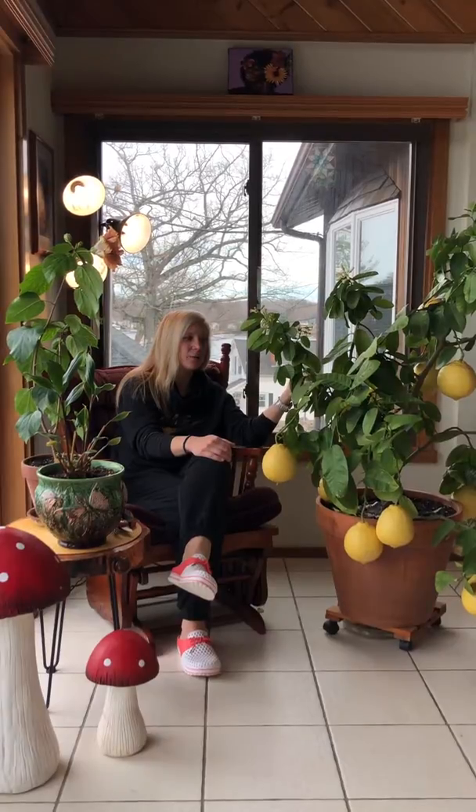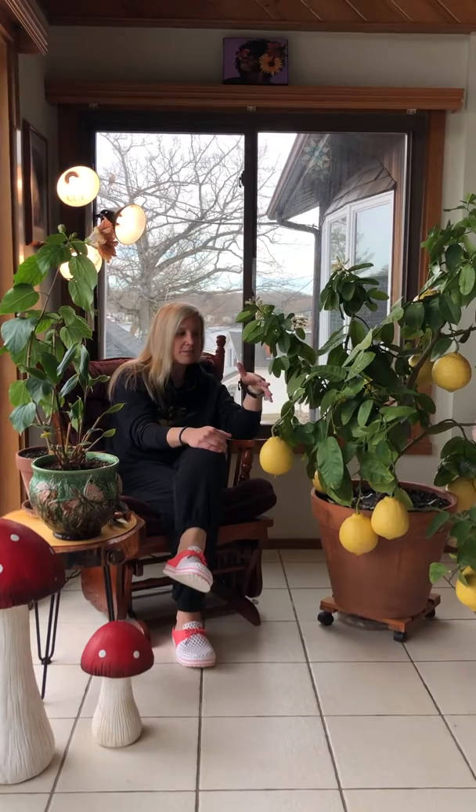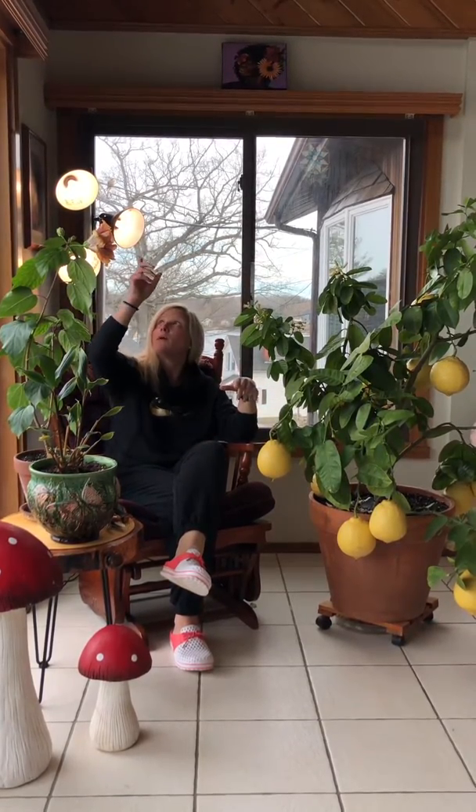They like to be outside — they'll go outside June to October. They can't stay outside in the wintertime; it's too cold. Even if they get a little bit of frost, they're done. They're not as strong as the Calamondin orange, but they'll take a little bit of cold. Not much though — if you get a hard frost, you're done.